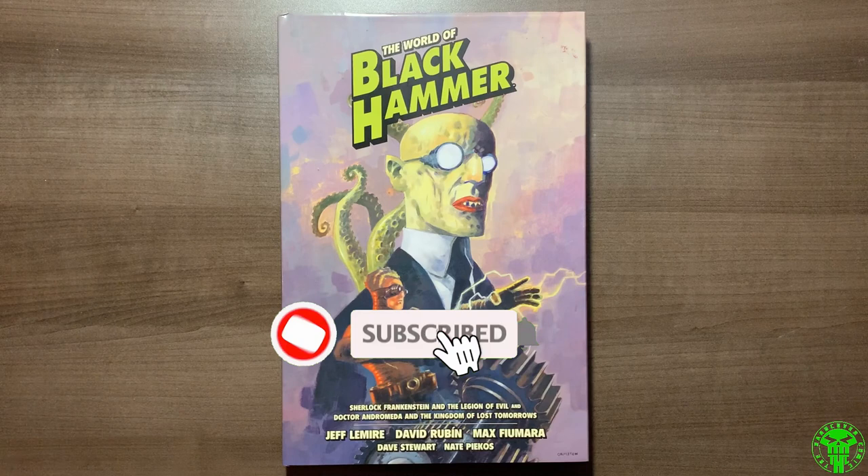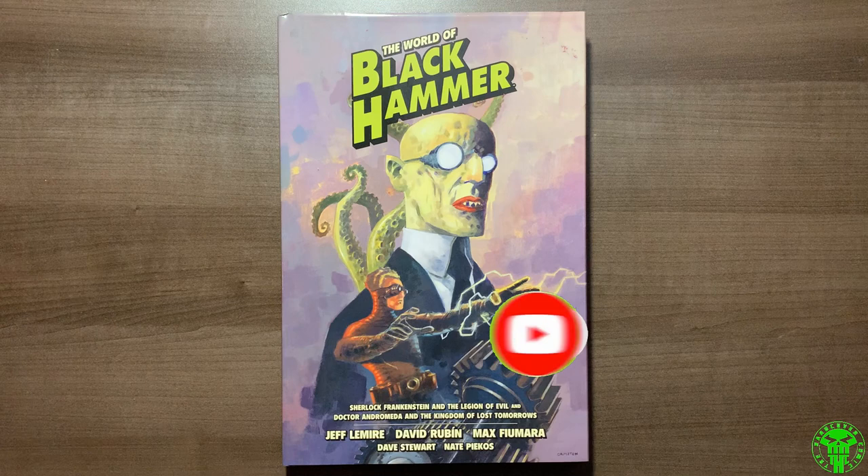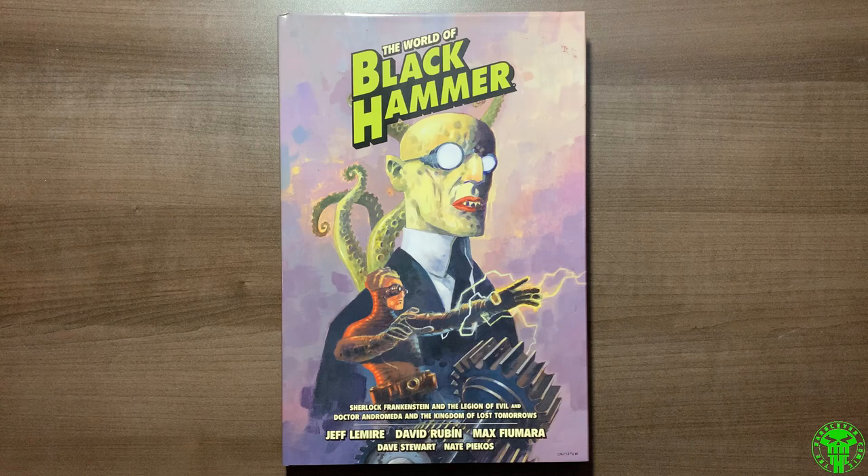That's going to wrap it up for this video. Thank you all very much for tuning in. Let me know what you think of this library edition — is it on your list, are you picking it up? I can't wait for volume two, which has already been solicited. Subscribe if you haven't already, check out our Patreon — a lot of fun stuff going on, hardcover comic giveaways. Stay safe out there, people. This is Mike from the Hardcover Comic — you stay classy, internet.